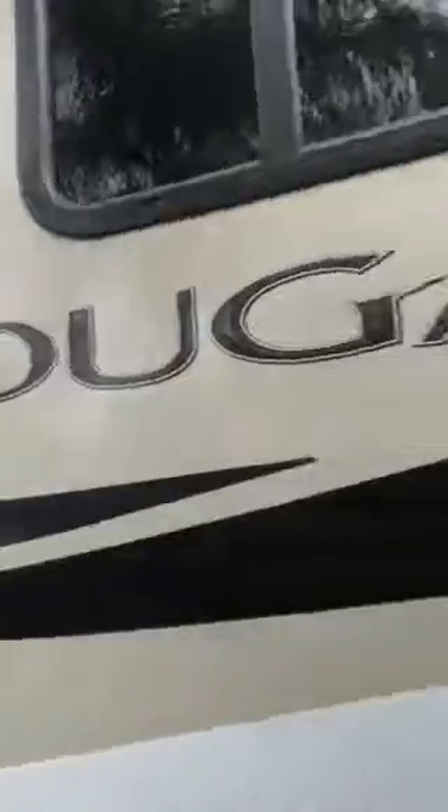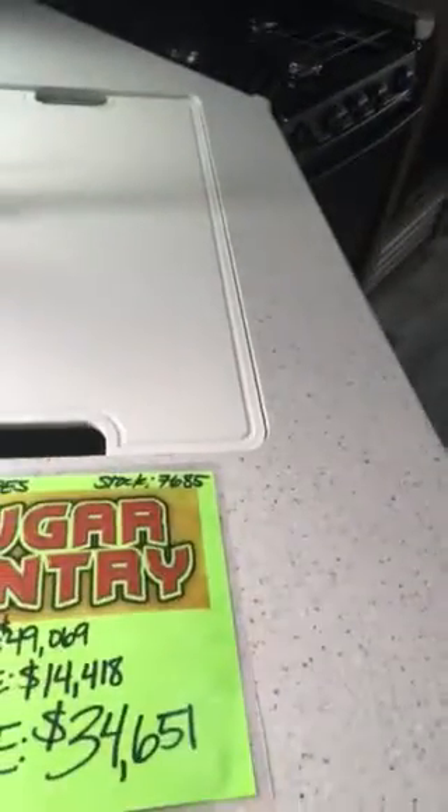Here's the 25RES — about the same amount of storage, outside kitchen. This one's on sale for $34,651, a little bit less. Same size fridge, big TV, tri-fold sofa, dinette.